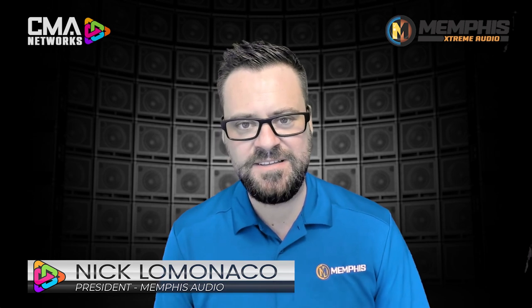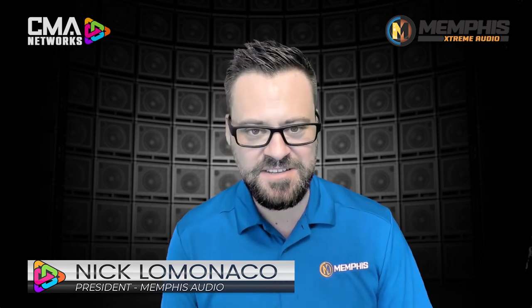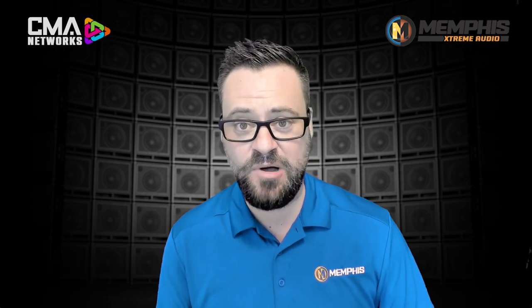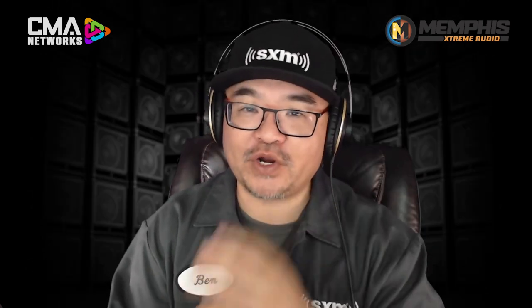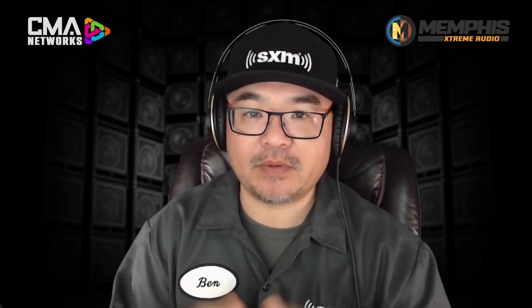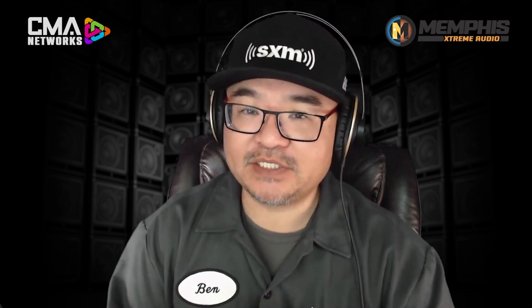Hey, Ben. We think that the IV-68 DSP is the best looking, the easiest to use, and the best value in the market. And now I just got to tell you why. We're going to give you that opportunity, but first a quick message from our partner SiriusXM, reminding you dealers out there why you love it. And when we come back, let's find out why the new Memphis VIV-68 DSP is what they claim to be a simple DSP solution.